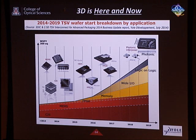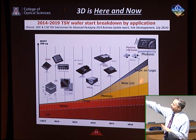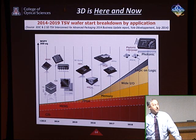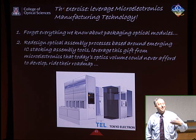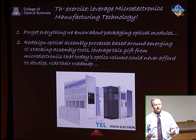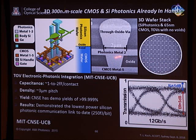This shows a market projection from a company called Yole showing 3D wafer stacking starts by application. They recognized even back when this was made that photonics would be an important driver in this three-dimensional world around the timeframe we're at now. We're starting to offer that capability as part of this institute. The exercise is to forget everything about microelectronic packaging and redesign to take advantage of ridiculously expensive tools used in electronics that you can now just borrow for photonics. This technology is going to have a huge impact. It will be very sophisticated photonic integrated circuits going forward.